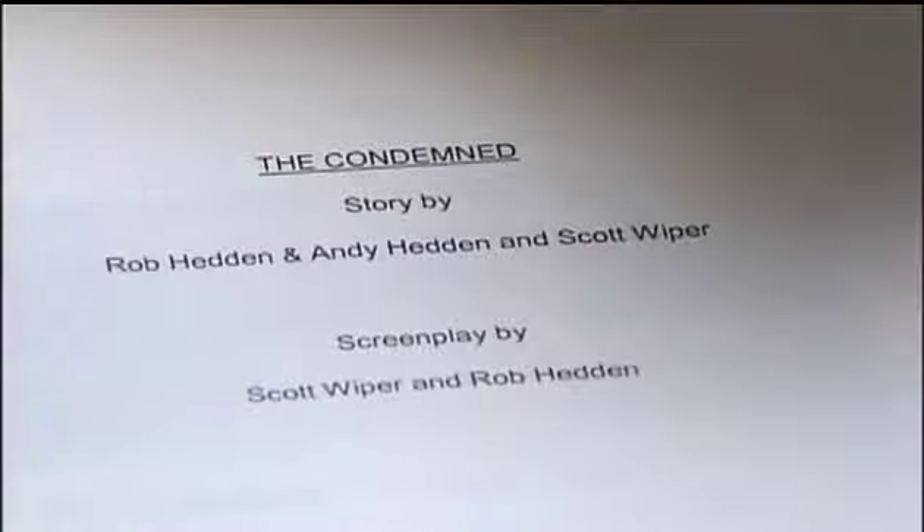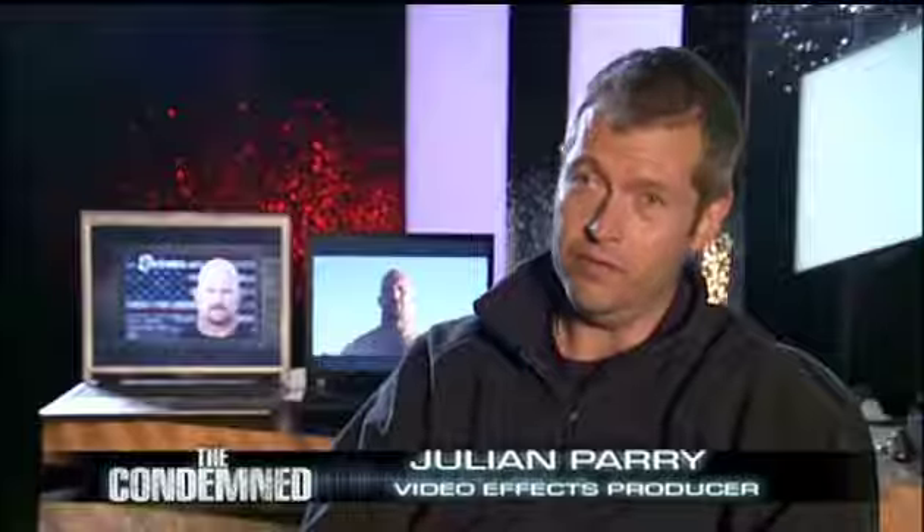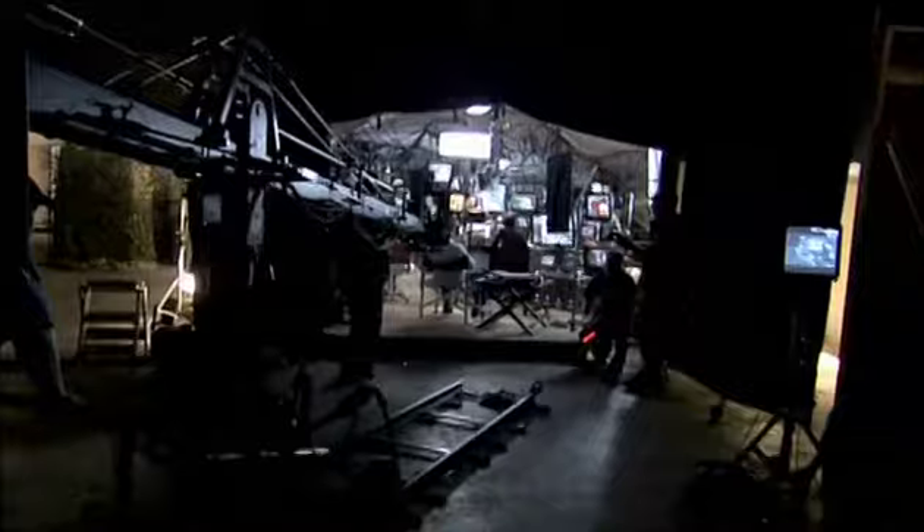When we broke the script down, it became apparent that The Condemned wasn't a major visual effects movie. As you read through it, there were a few pieces where you just thought, oh, a few people are going to explode, and there are a few dangerous moments with arrows. Apart from that, the main visual effects piece in The Condemned is the control room, which is an amazing visual effects piece on its own.